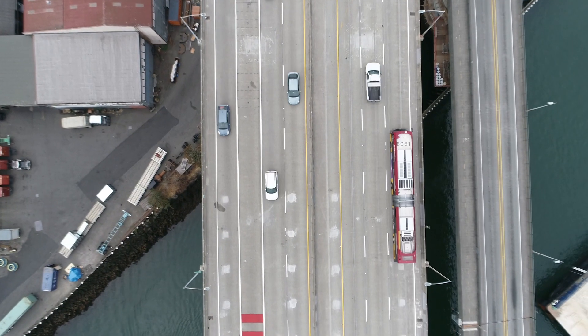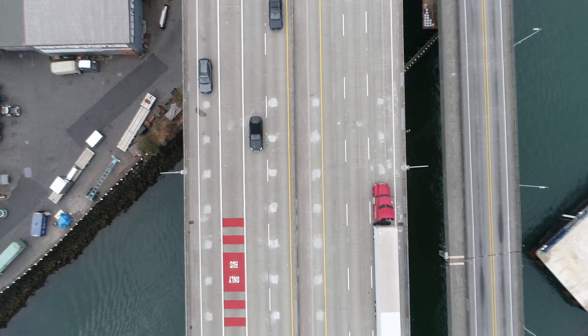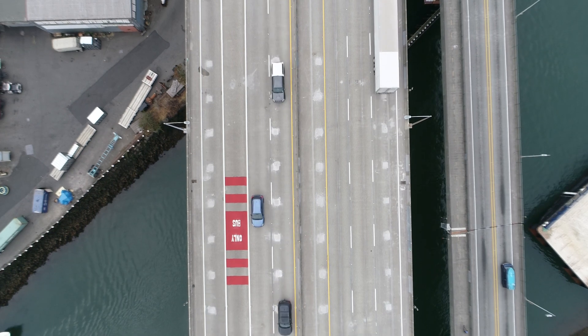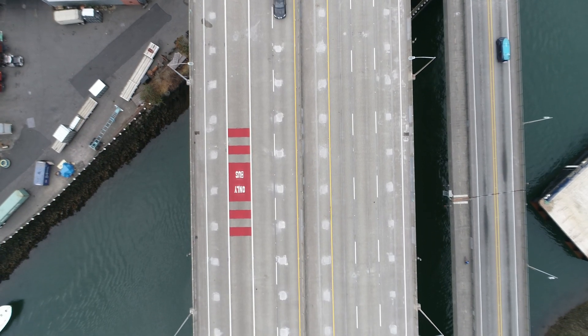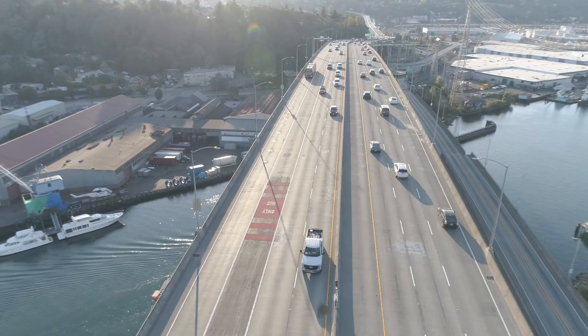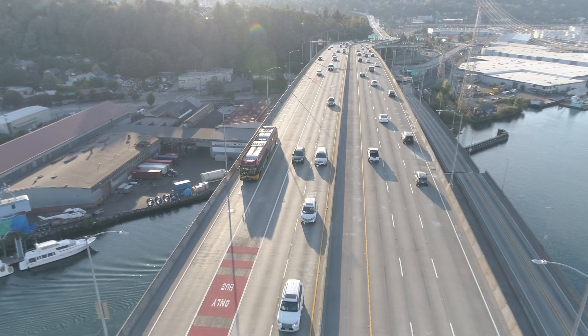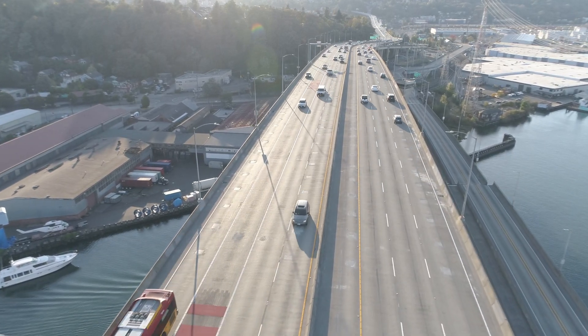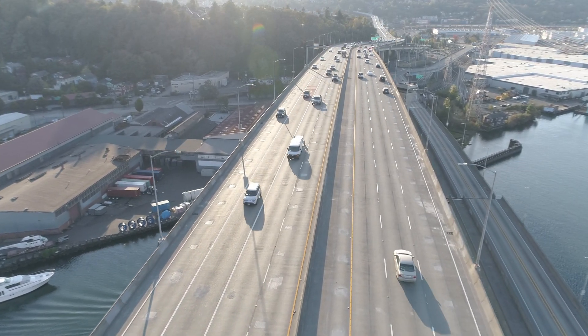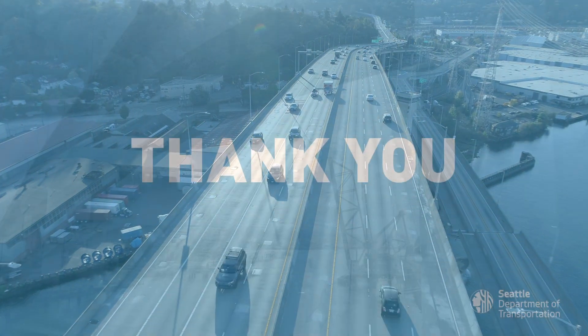This project was certainly not without its challenges, but the dedication of the contractor, the repair crews, the engineers, and SDOT crews to continually find ways to keep the project moving forward deserves recognition. As a West Seattle resident, I personally want to say thank you to everyone who made the reopening of the West Seattle Bridge possible, allowing our vibrant neighborhood to once again reconnect to the rest of the city. Thank you.